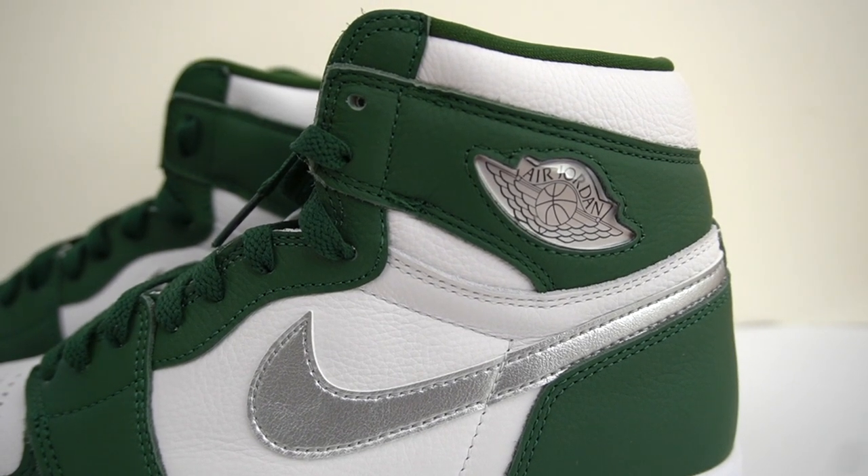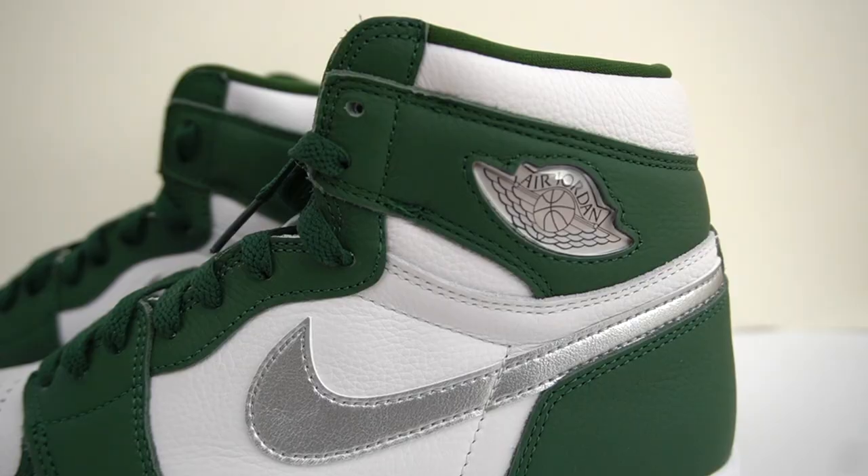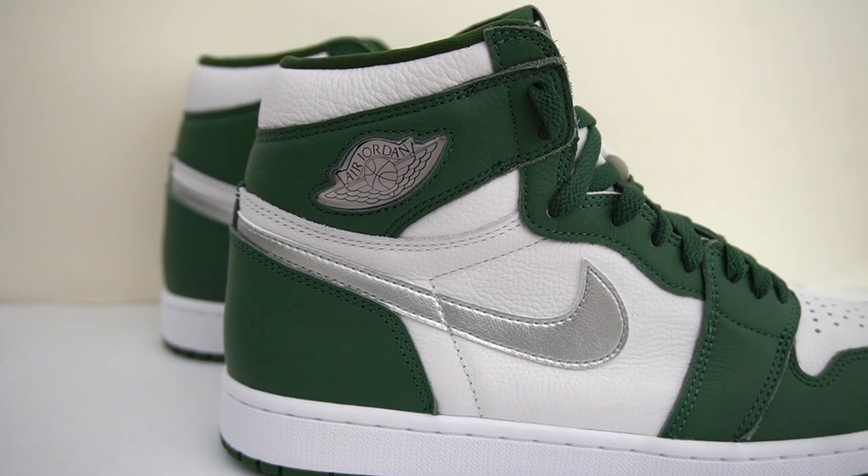What are your thoughts on the jeweled wings logo? I actually am quite a big fan of it — I feel like it adds a bit more of a premium feeling to the shoe. You know what they should have done? They should have released the Jordan 1 Bordeaux and these at the same time and called it the Christmas pack, because these are some of the most festive looking Jordan 1s we've seen with the green, that burgundy, and the silver. I feel like it would have been much more of a hype release if they called it the Christmas pack.